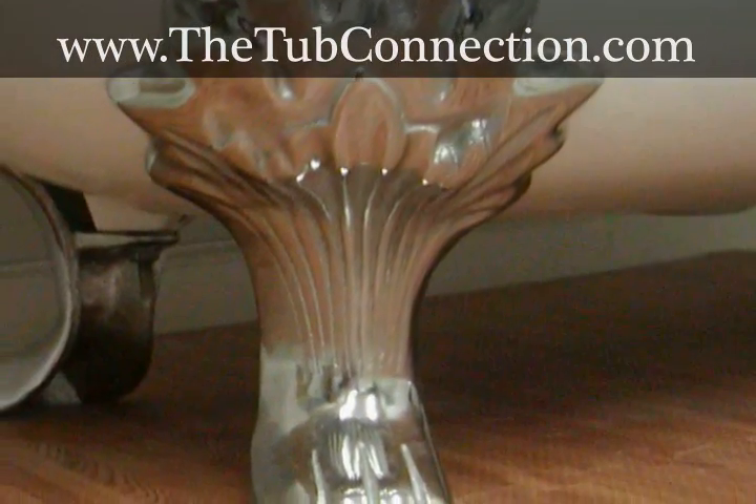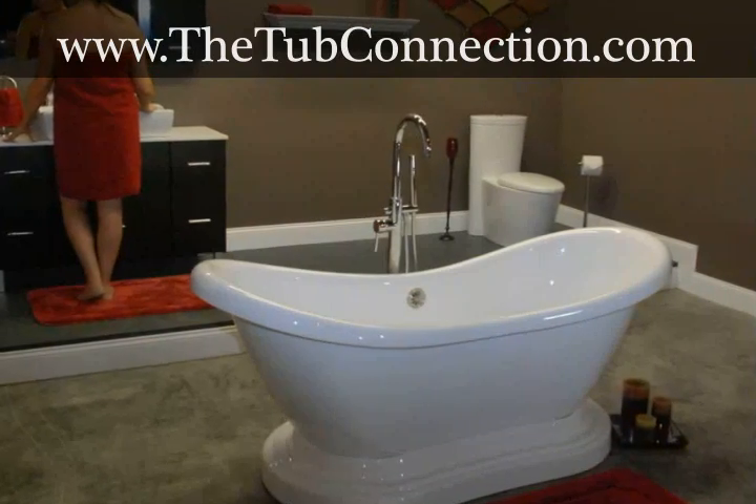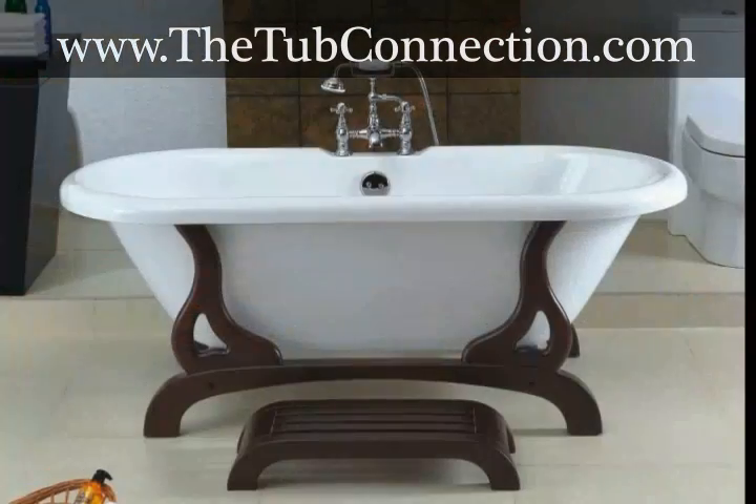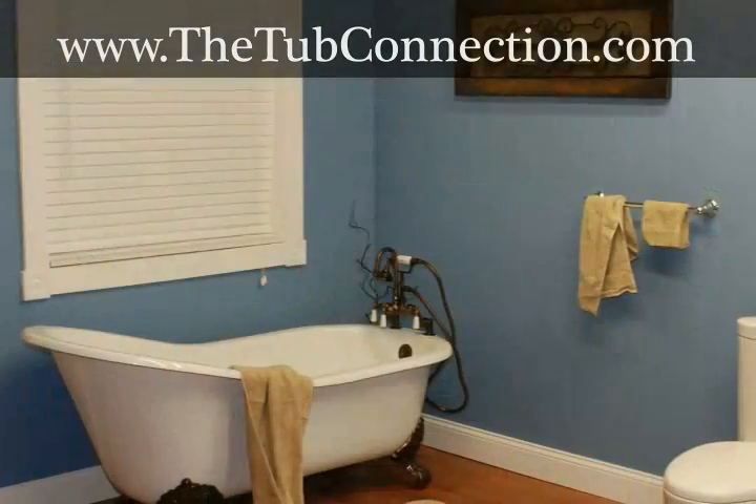They offer a wide selection of clawfoot, pedestal, and slipper tubs so you're sure to find exactly what you're looking for. The tubs vary in size so you will discover the bathtub that is right for your home.